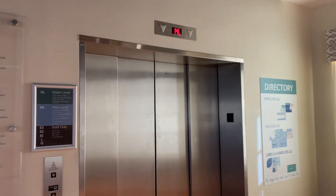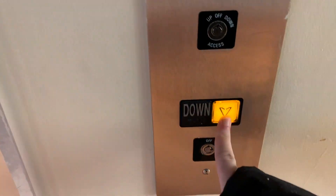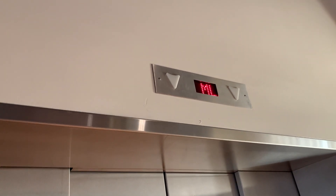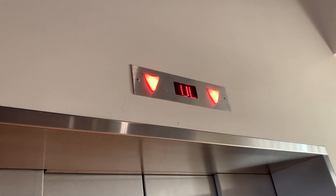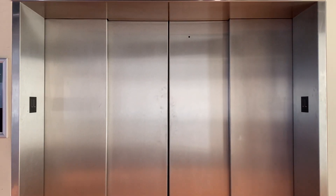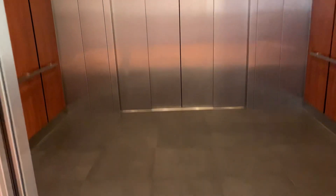This is the third elevator here at the New Bedford Whaling Museum in New Bedford, and we got us an MEI. Oh yeah, this is big.